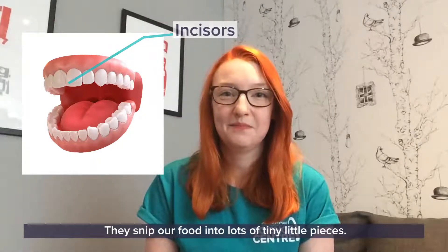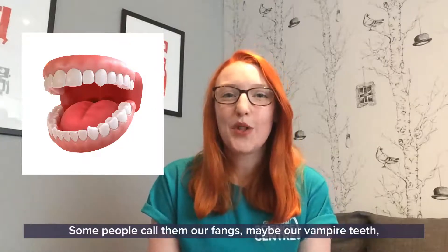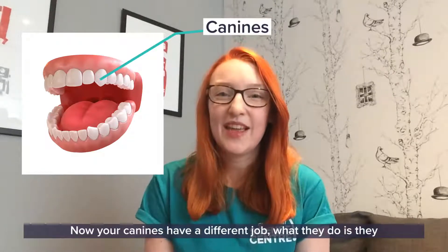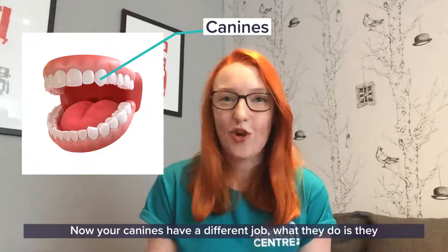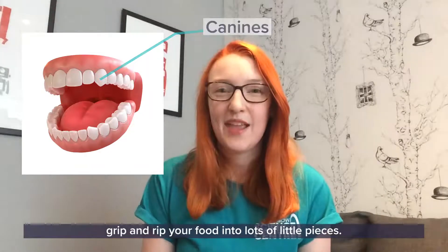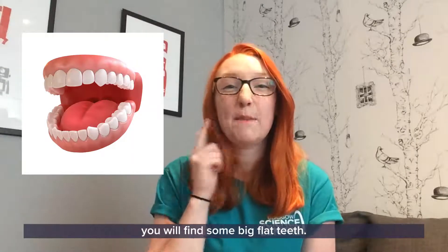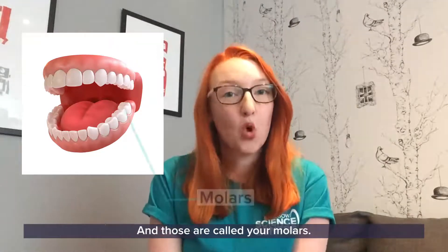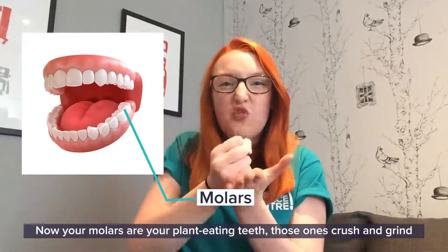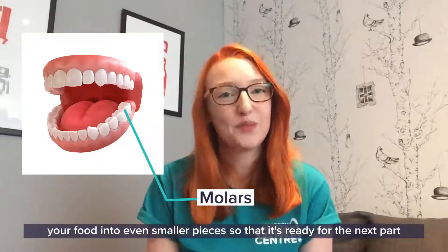Next to those are our pointy teeth - some people call them our fangs, maybe our vampire teeth - but these are called our canines. Your canines have a different job: they grip and rip your food into lots of little pieces. Now if you head all the way back to the teeth at the back, you will find some big flat teeth and those are called your molars. Your molars crush and grind your food into even smaller pieces so that it's ready for the next part of your journey.